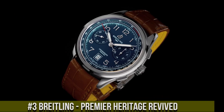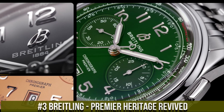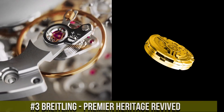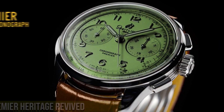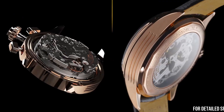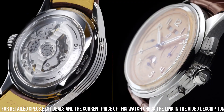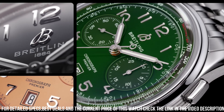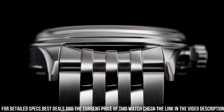Number 3: Breitling Premier Heritage Revived — a timepiece that brings a vintage icon back to life with modern sophistication. This watch reflects Breitling's commitment to honoring its storied past while embracing contemporary design. Crafted with meticulous attention, the elegant case exudes timeless charm and refined aesthetics. The vintage-inspired dial, with its classic numerals and elegant details, reflects the watch's heritage character.